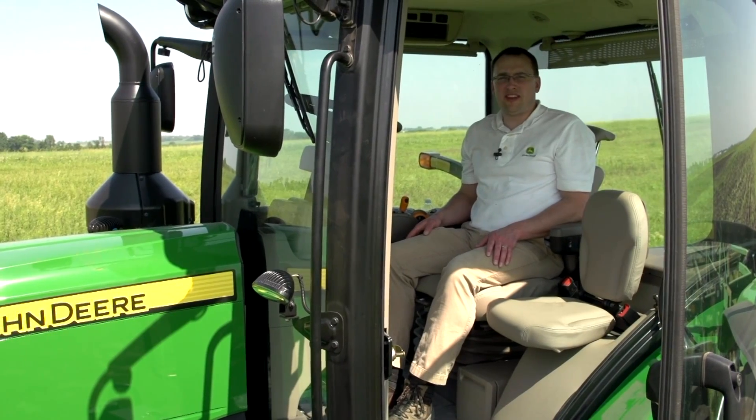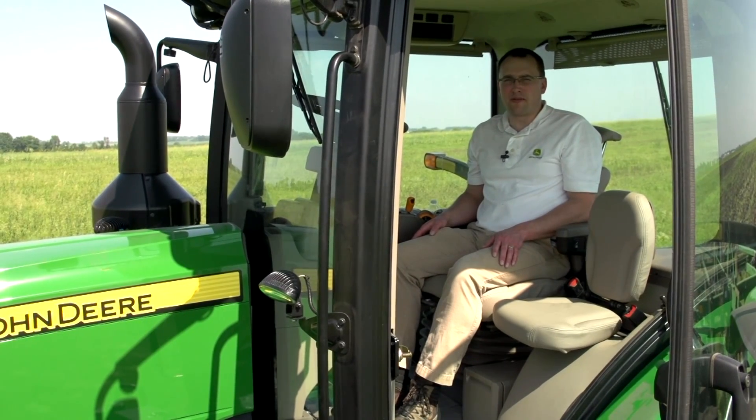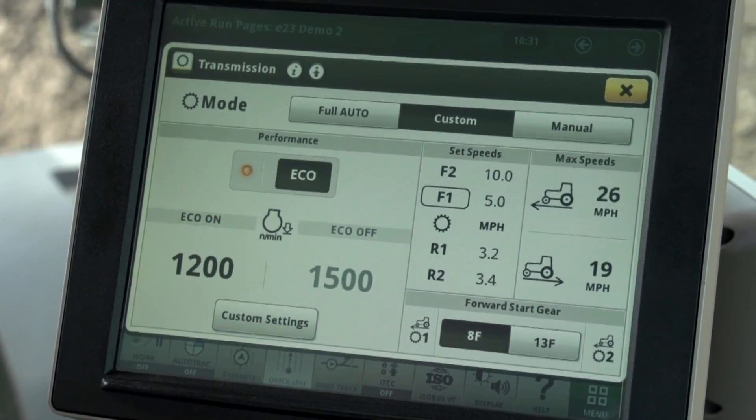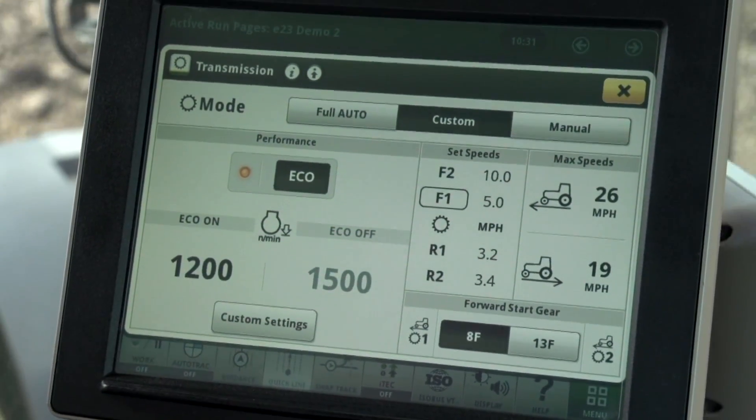The goal is to increase the eco off engine speed just enough to improve the engine recovery, but not more than necessary because that will increase our fuel consumption. I had to increase the eco engine speed to 1500 RPM on this tractor.